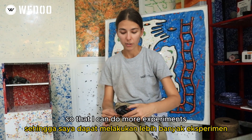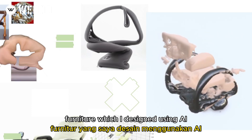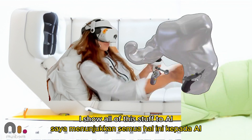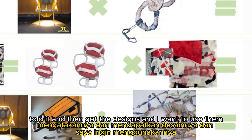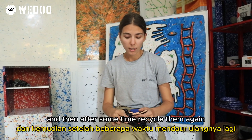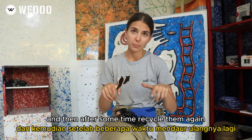I have a little project with furniture which I designed using AI — I showed all of this stuff to AI, taught it, and then got the designs. I want to produce them using this kind of equipment, and then after some time recycle them again.